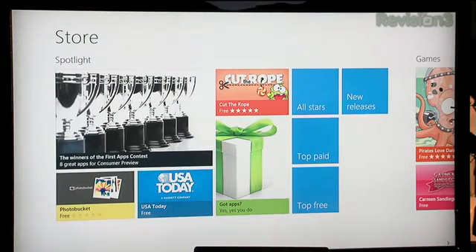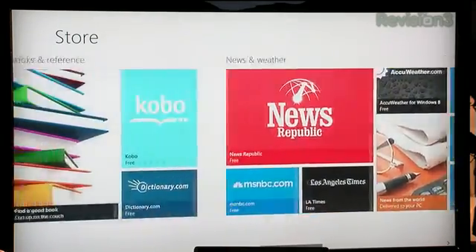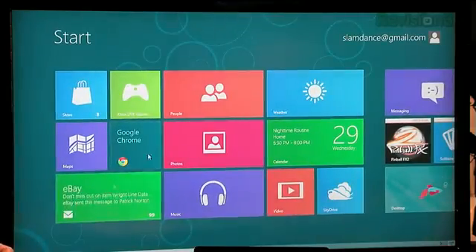You can scroll through the store. Oddly enough there's no Angry Birds — one place in the universe where Angry Birds isn't available yet is Windows 8. Well, I'm sure there's a Windows Angry Birds app I haven't found yet.